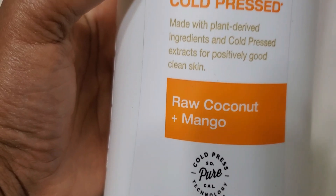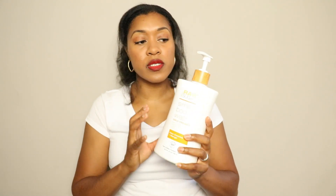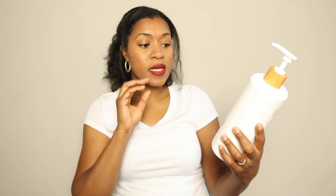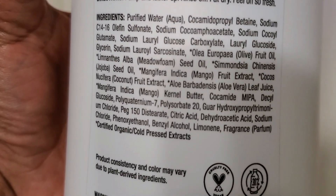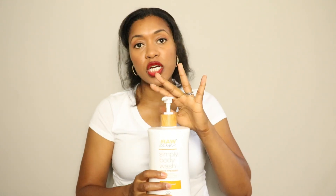Next up, one of my favorites — I have been using this one for years. My husband and I use this, and this is the Raw Sugar Simply Body Wash cold press made with plant-derived ingredients. Our favorite scent is raw coconut mango. The ingredients I love, and it's free of sulfates and parabens. It has a great lather, does not strip our skin or make it feel dry, and it smells amazing. There are a bunch of other fragrances like rose water and different things, but the raw coconut mango is the jam. This giant bottle was not expensive and it lasts us for months.